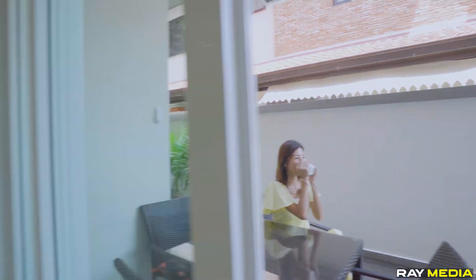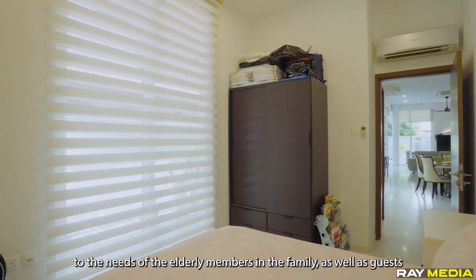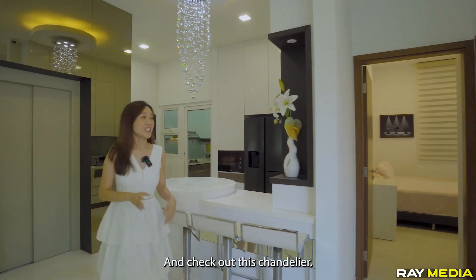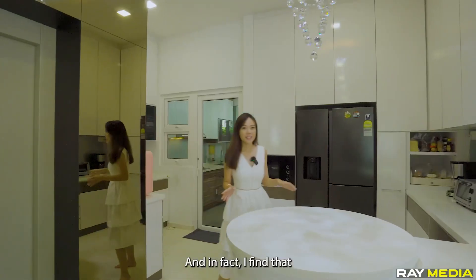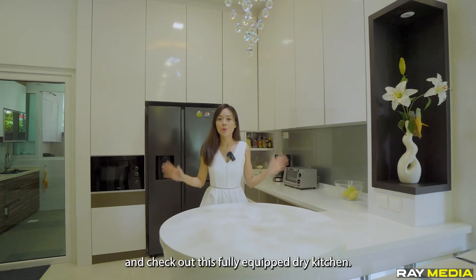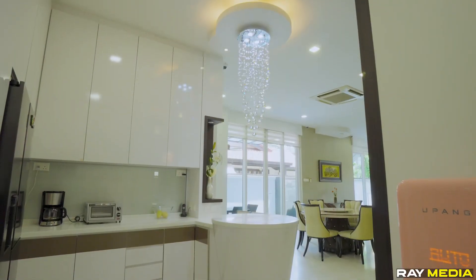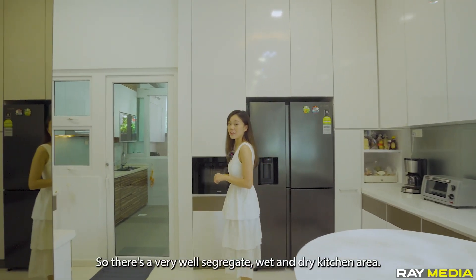Level one also comes with a granny's room designed to cater to the needs of elderly family members as well as guests. To the left is a common bathroom for guests to use. To the right is the dry kitchen area — check out this chandelier! I really love the details of it. This is actually a great spot for breakfast, and it comes with a fully equipped dry kitchen with lots of shelves and cabinetry.